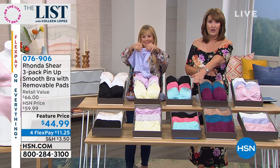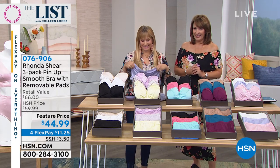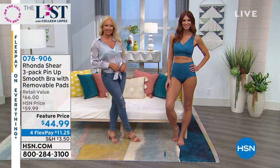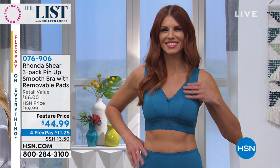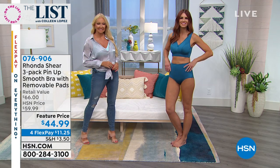The matching briefs are under $30 — gorgeous, they shape you, and you'll love them. Thank you so much Sonia and Regina for helping us model these beautiful pin-up bras by Rhonda. Rhonda mentioned she has a big special on the 27th.